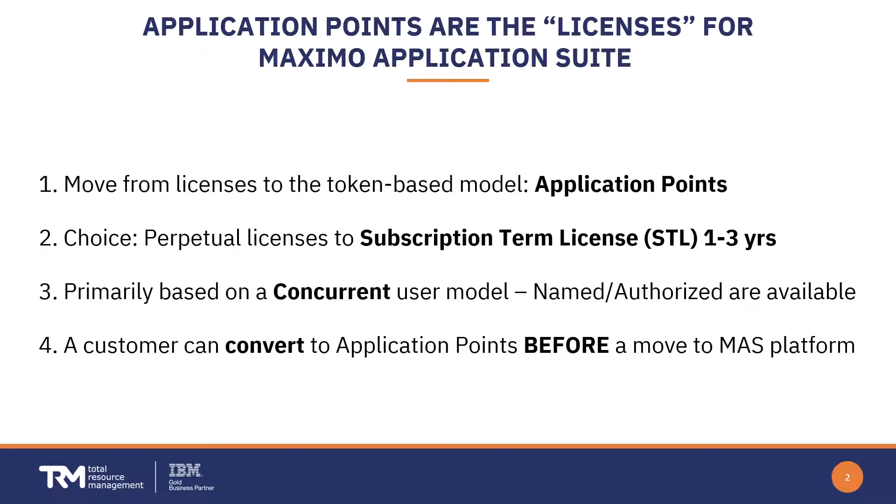Your move from traditional Maximo to Maximo Application Suite requires a one-time conversion to application points. App points are a token-based way of licensing the software, which is a popular approach in the industry these days. App points are not tied to a specific application suite component, providing flexibility in making any component available for use without needing specific licenses.